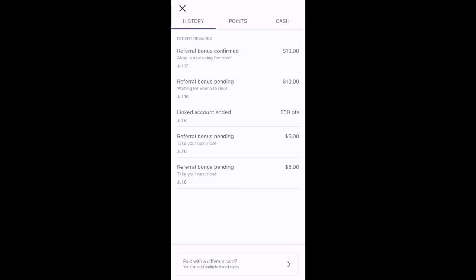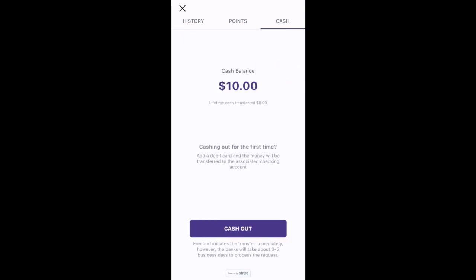My first passenger, Emma, still has not taken a ride with Freebird yet, but this other passenger, Abby, has taken a ride with Freebird. So if we toggle over to the cash area, you can see I've earned $10 because she took her first Freebird ride.